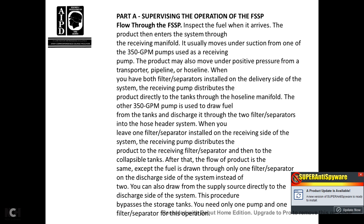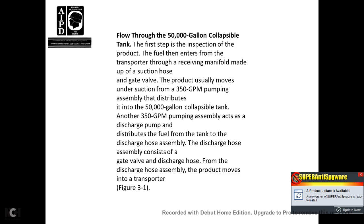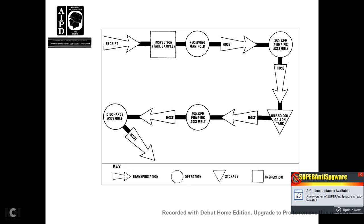You can also draw the supply system directly to the discharge side, bypassing the storage tanks. You need only one pump and one filter separator for this operation. Flow through the 50,000-gallon collapsible tank: the product enters from the transport through the receiving manifold via suction hose and gate valve, usually under suction of a 350-gallon pump assembly. The pump assembly distributes product into the 50,000-gallon collapsible tank. Another 350-gallon pump assembly acts as the discharge pump and distributes fuel from the tank to the discharge hose assembly, then into the transport.